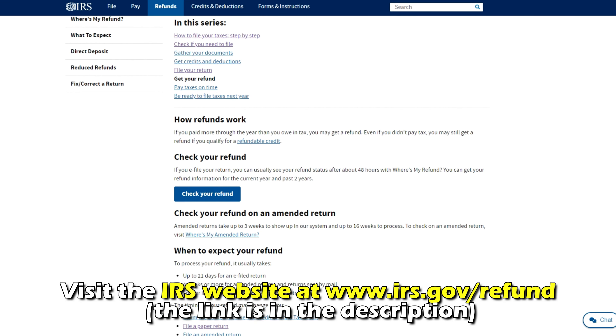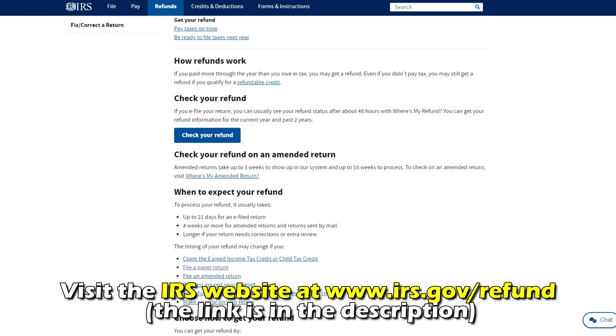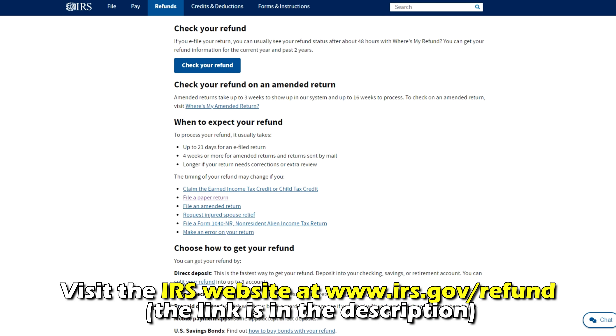Visit the IRS website at irs.gov. The link is in the description.